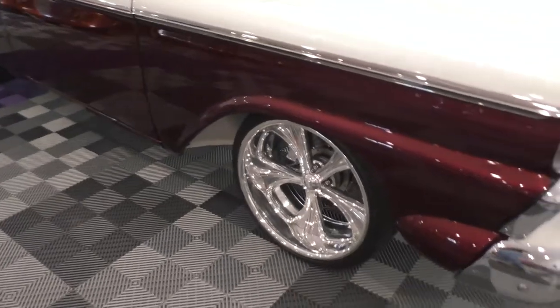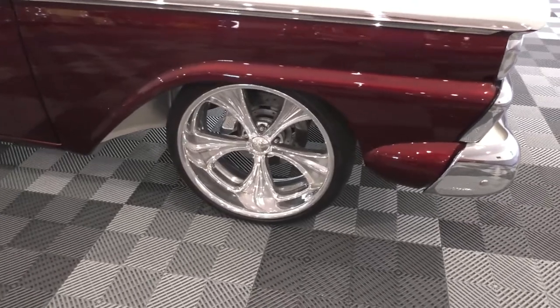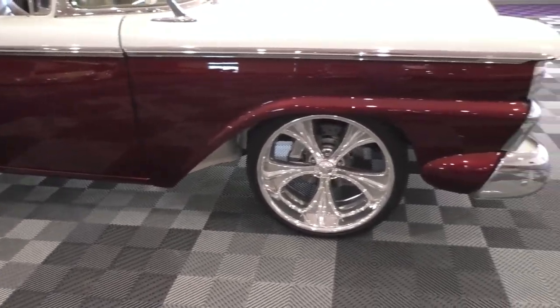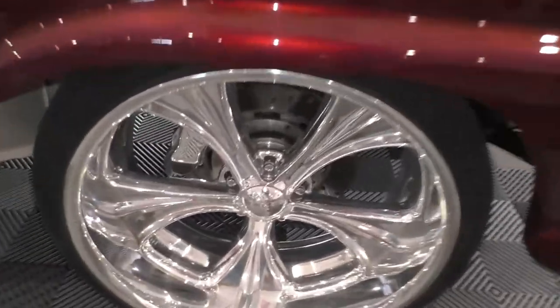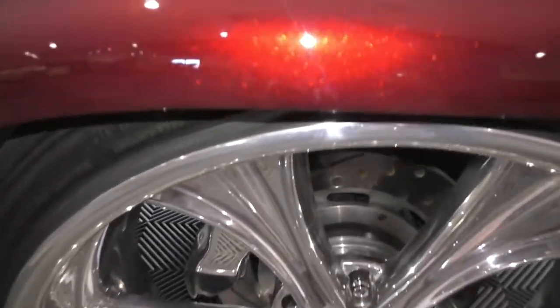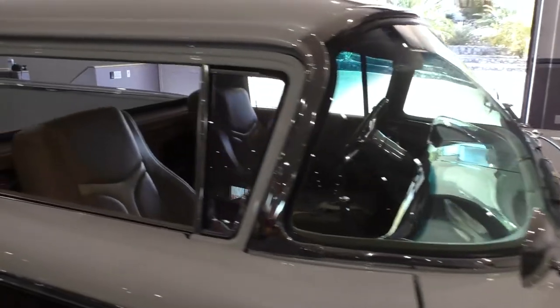Up front it has a Fat Man fully independent front suspension, rack and pinion power steering, and fully adjustable coilovers. It has four-wheel disc brakes — Wilwood disc brakes on all four corners with polished calipers, 12-inch rotors in the rear, 13s up front. You can see the polished caliper right there and pick up some of the metallic in the paint. You can see the pearl with the LED light on it. Nice dual fender mount mirrors on it as well.